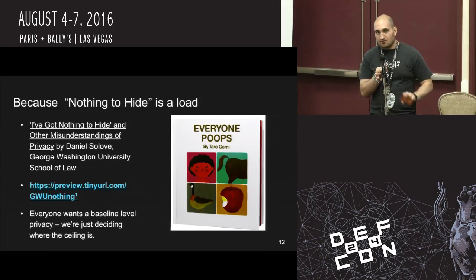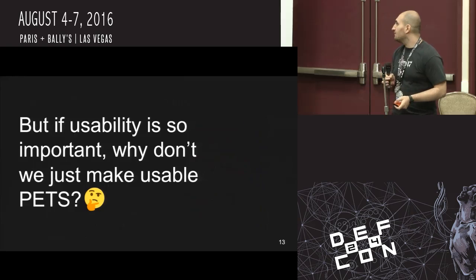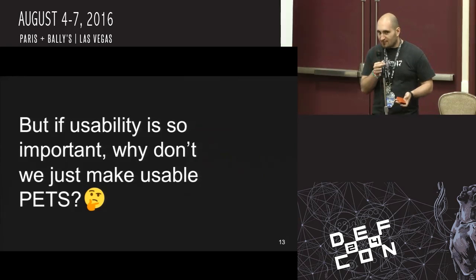We've set a floor. What we're talking about is the ceiling.